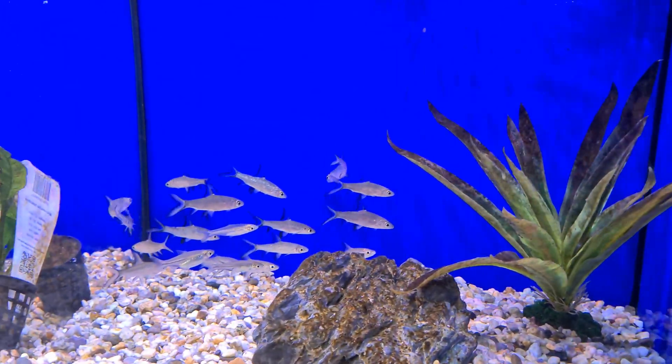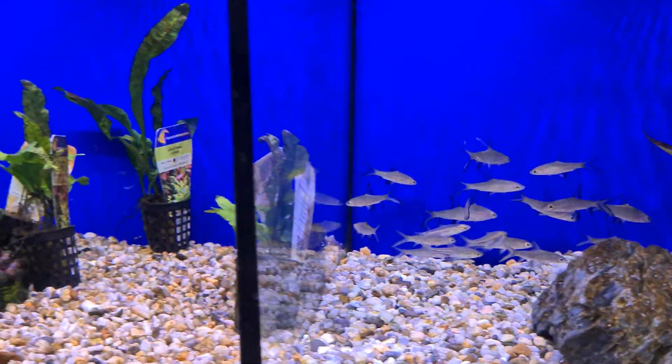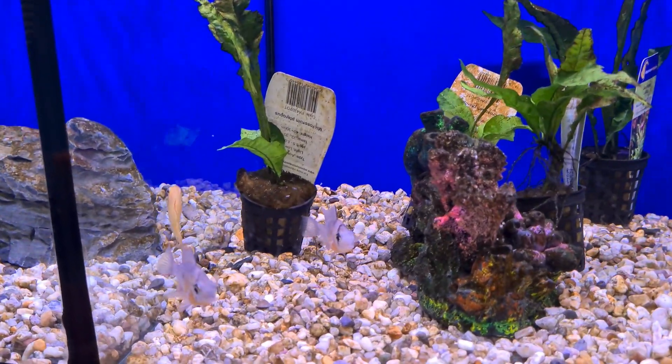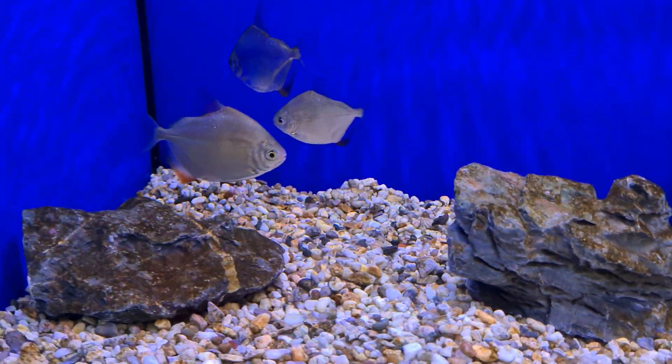We've got some silver sharks, which of course get enormous and are only for people with very very big tanks. Some Bolivian rams here, and some silver dollars as well.